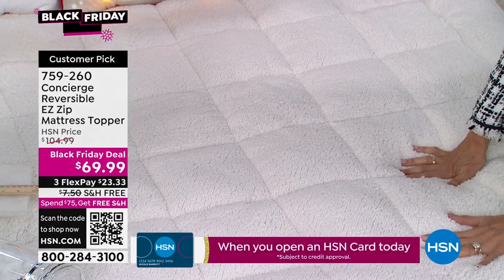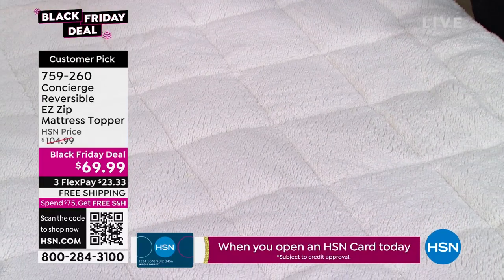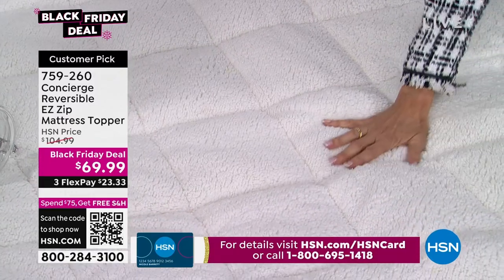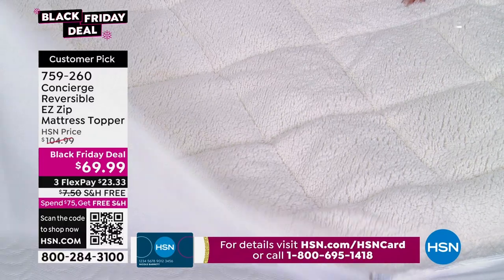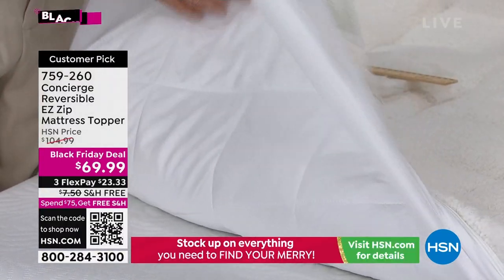I hear so many people who just hate their mattress. I have that same situation with the bed I have now — we thought we liked it, now we hate it. If for nothing else, the faux sherpa side — you're going to love the coziness. And if you sleep hot, you're going to love the Comfort Dry side. You don't have to choose — you get both.